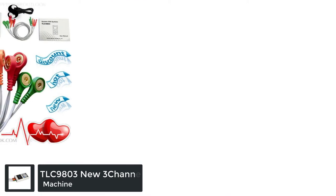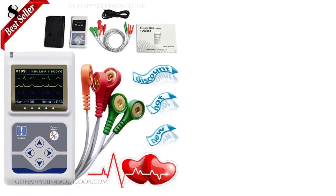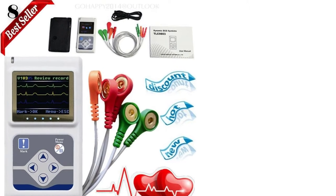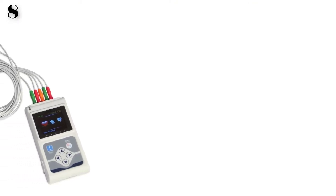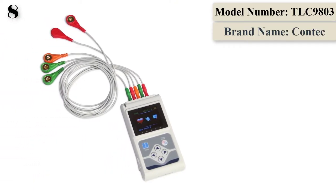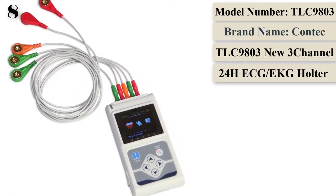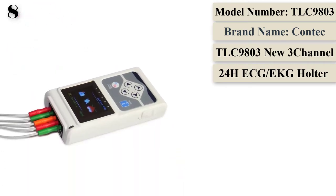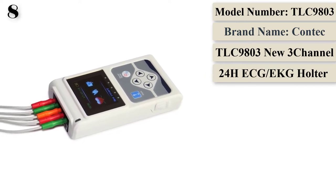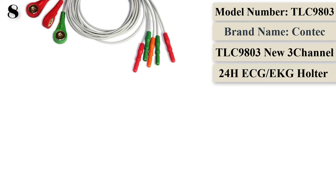Number 8 is the TLC 9803 New 3-Channel 24H ECG/EKG Holter System Analyzer Recorder. The TLC 9803 Dynamic Electrocardiograph uses a custom 3-lead system to continuously record ECG waveforms for 24 hours, with PC software analysis. This product is suitable for all kinds of medical institutions and community healthcare. It adopts advanced technology to ensure the record box is stable, reliable, and durable, with strong anti-interference and shock resistance.